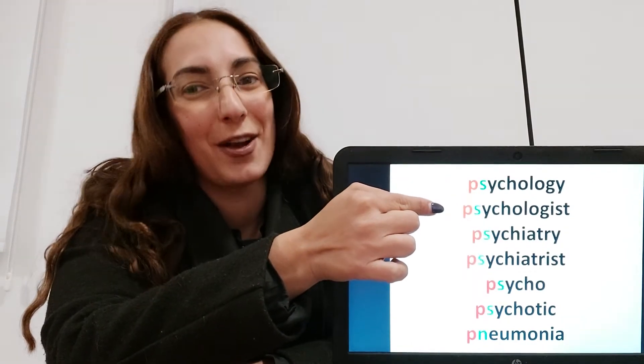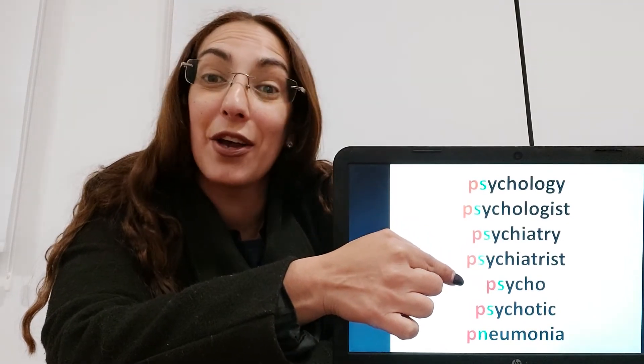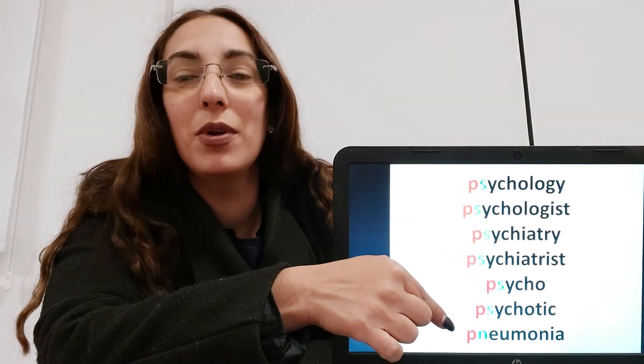So let's go. Psychology, psychologist. Psychiatry, psychiatrist. Psycho, psychotic. Pneumonia.